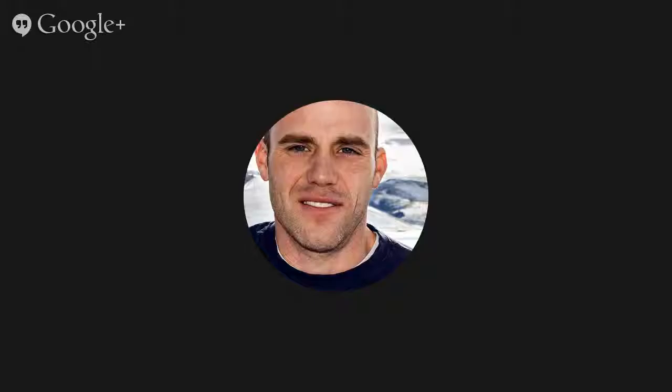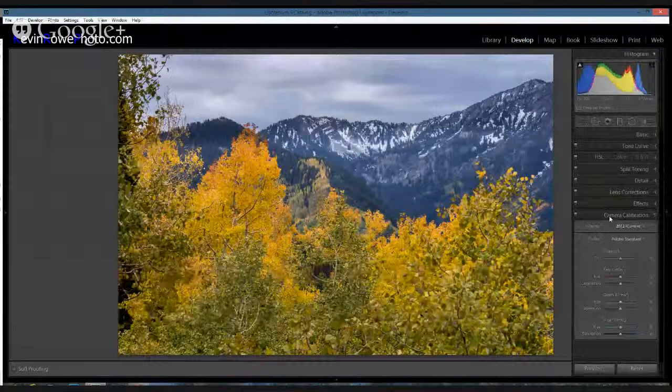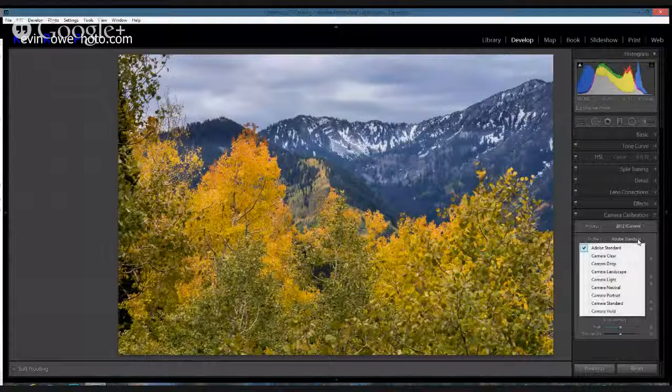I want to go over just one quick tip in Lightroom — and I believe you can do this in Camera Raw as well. This is only for Raw. If you just go down to the bottom of Camera Calibration, under Profile, you have these profiles. I really like Camera Landscape.